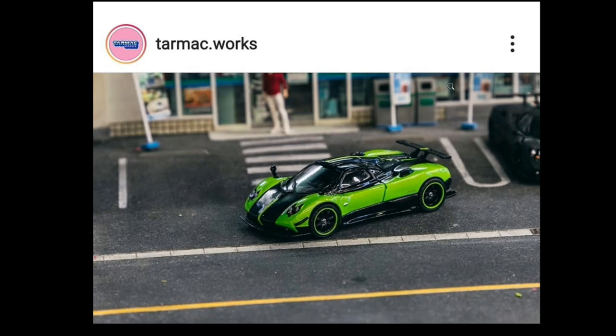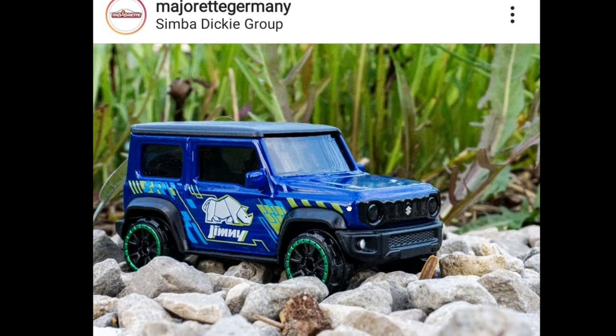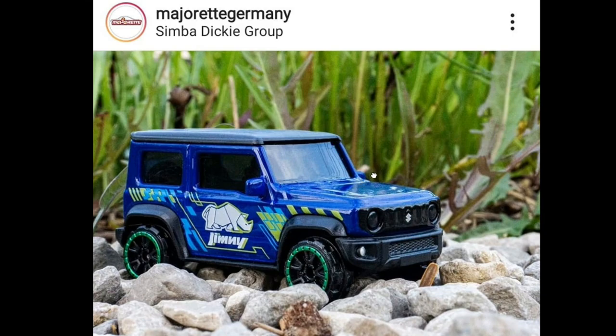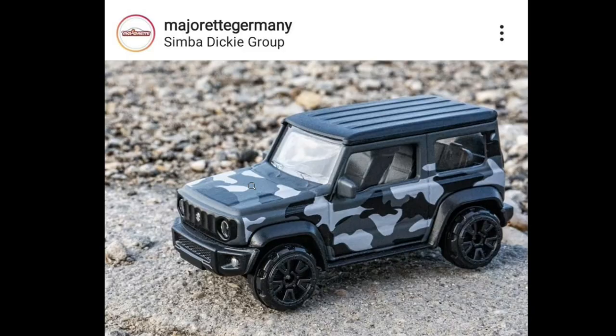It's sad that we don't have official sellers for Tarmacworks products anymore, so we're really missing out on these Pagani Zondas. Check out the Suzuki Jimnys included in the upcoming Majorette Suzuki Jimny gift pack. The gift pack features five different variations of the Suzuki Jimny, and I think this is a must-have gift pack from them. I love this camo Suzuki Jimny — it's just awesome and it has a matte finish. It looks fantastic, though I'm not the biggest fan of the wheels they've used.